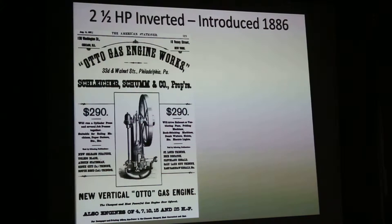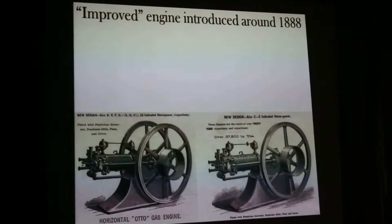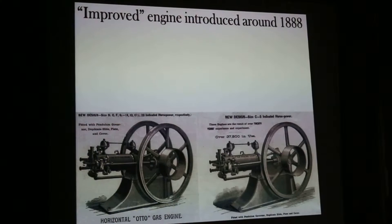There's one of these also in the Susan building here that you can see. That's a picture of the engine and I hope they have that running tomorrow. The improved — what they call improved design — came out in 1888.